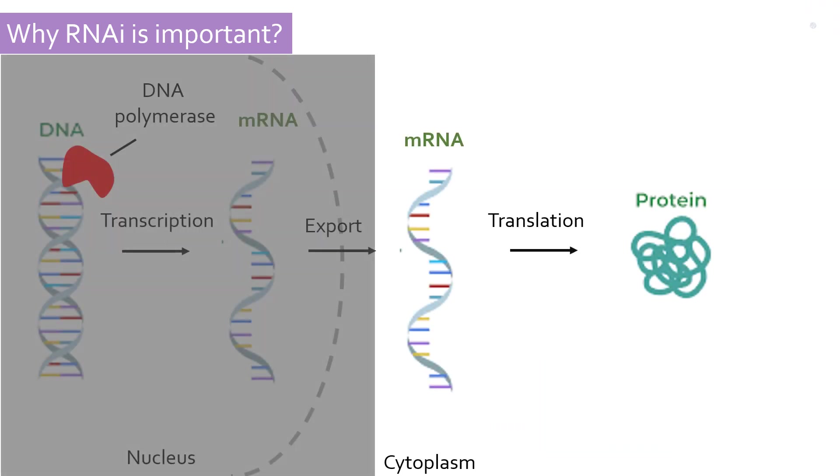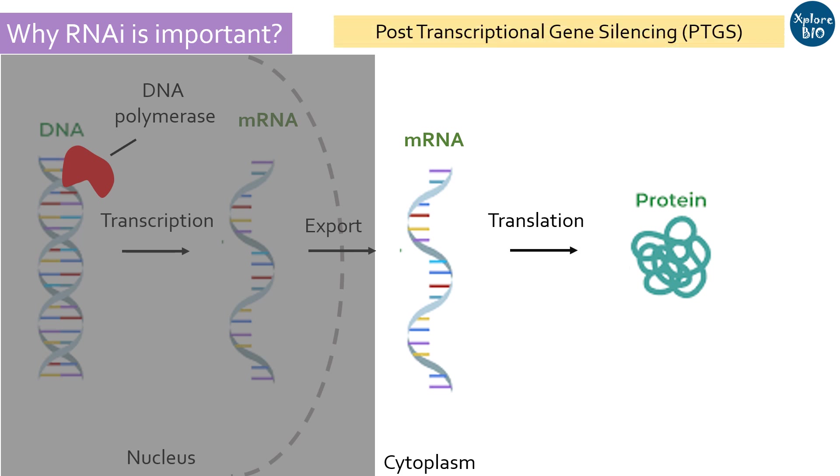And here comes the significance of RNA interference. RNA interference or RNAi is one of the key mechanisms of post-transcriptional gene silencing or PTGS. It regulates gene expression by inhibiting the translation process or by mRNA degradation. The word interference in RNA interference refers to its interaction with mRNA, which interferes with protein synthesis.